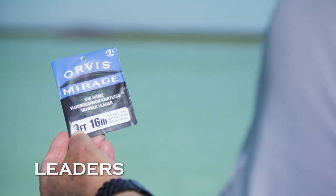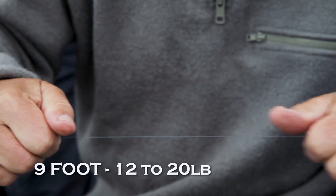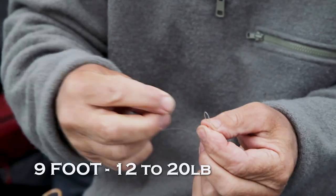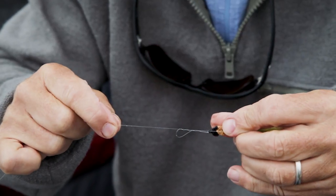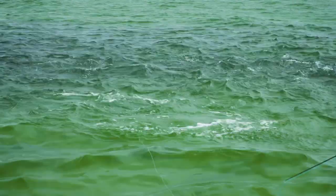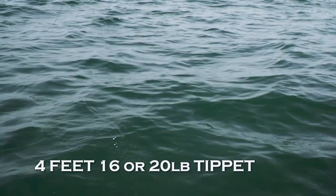Striper leaders are simple. You don't need a bite guard or shock tippet, so a 9-foot leader in 12- to 20-pound tippet will do you just fine with floating and intermediate lines. Don't go shorter than 9 feet, especially on the flats or when fish are in shallow water, because stripers are easily spooked by a fly line landing on top of them. For sinking lines, just a 4-foot piece of 16- or 20-pound tippet is all you need.